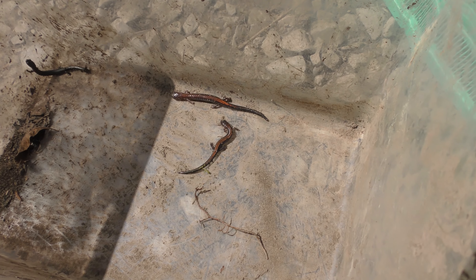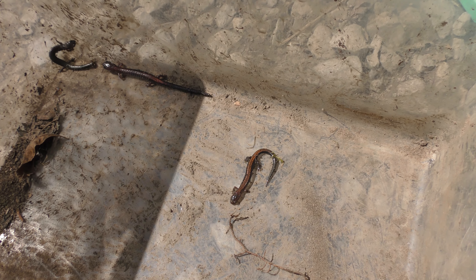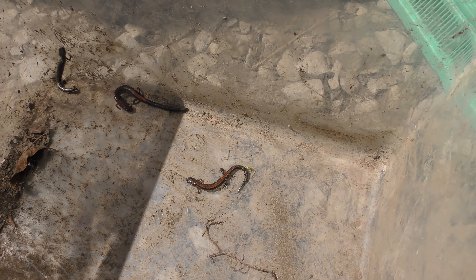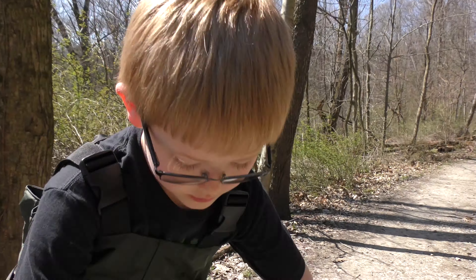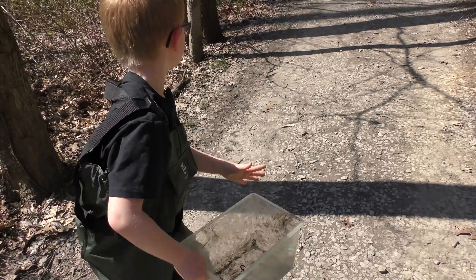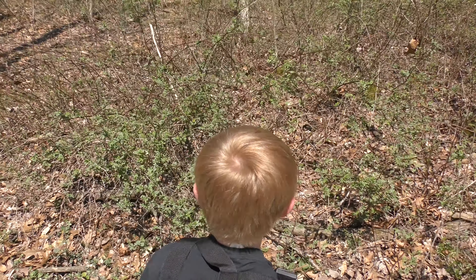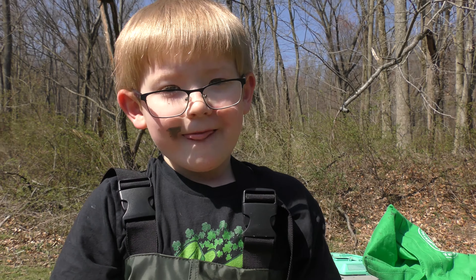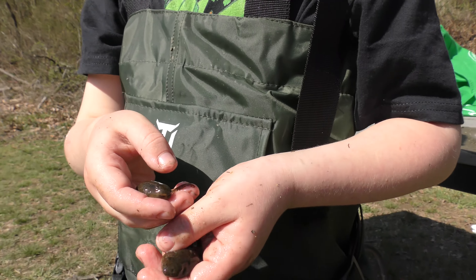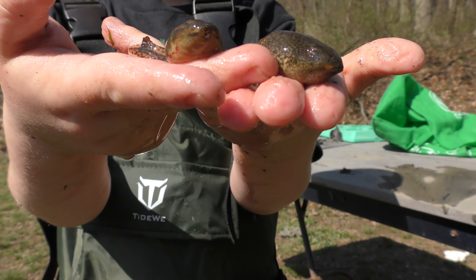I just found these salamanders under a rock and we've got to get them back under the rock where there's moist ground, because right now it's too sunny and too dry. Can we get them back? Let's just pick up the whole thing and take it over to that rock. Thank you for watching Cooper's Critters — I hope you liked it and subscribed.